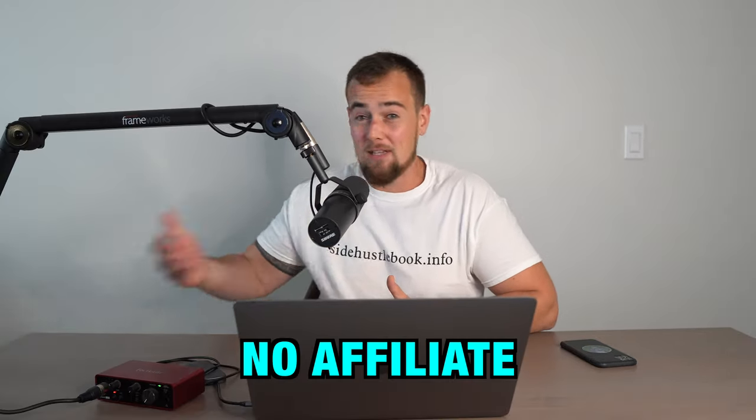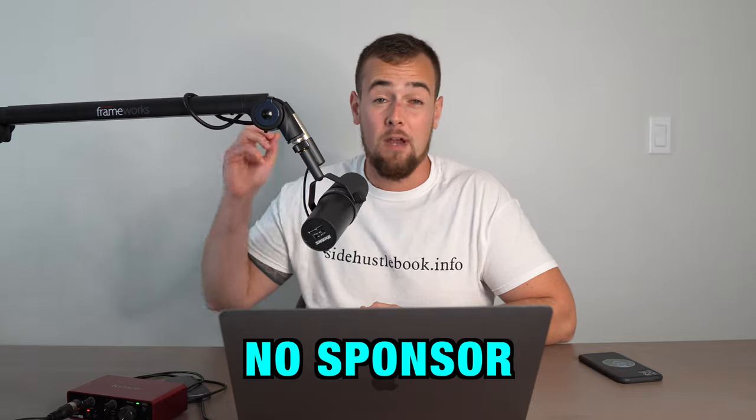If you're looking to buy an ETF, I'm gonna show you how step-by-step in this live demo. What I'm not gonna do is give you an affiliate link or any kind of sponsored link or any other bullshit like that. This is just going to be a simple presentation with no affiliate or sponsor.